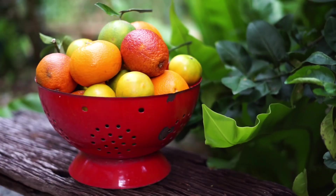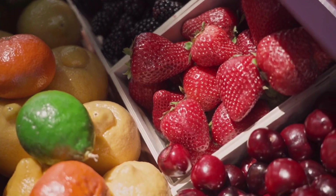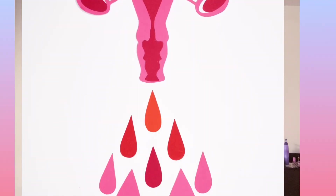You need to increase your vitamin C intake during your menstrual time. Vitamin C really helps to absorb iron very well. So during that time, you need to include broccoli, red peppers, or citrus fruits.